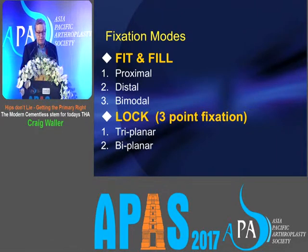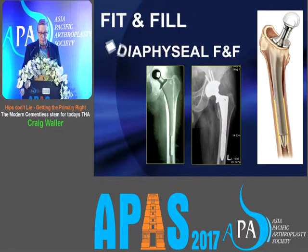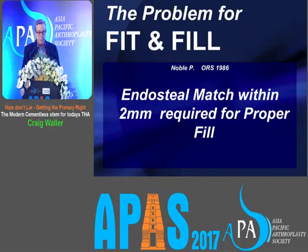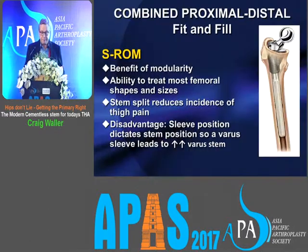Then there are the fit and fill models. With fit and fill, you can have metaphyseal fit and fill or diaphyseal fit and fill. The problem is that the endosteal match needs to be within two millimetres for proper fill and stability. We have lots of different femoral types — three broad categories, but 45 different types have been described — and so there's no fit and fill implant that will cater for all of these in all cases.